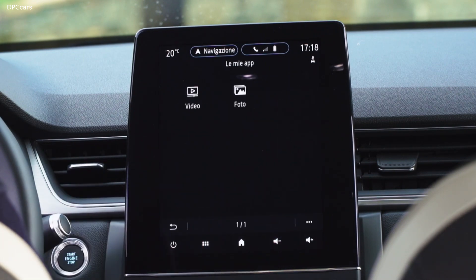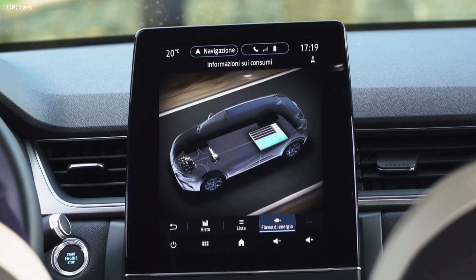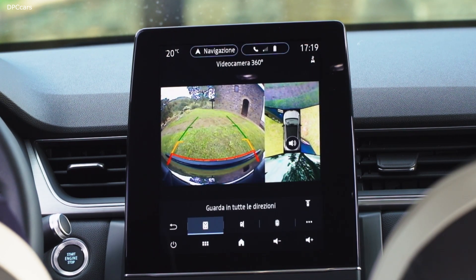All in all, our customers will have the choice between 90 combinations for the body of new Capture. Customization is also available inside, with up to 18 ambience configurations and eight different lighting colors, depending on the Multisense settings. Multisense also allows the driver to choose between three driving modes: Eco, Sport, and Regular.